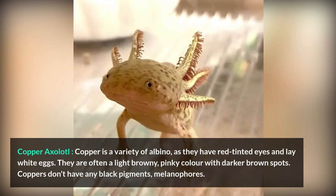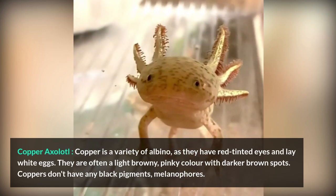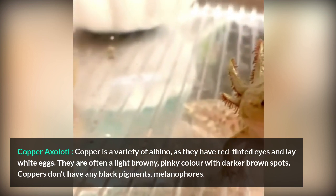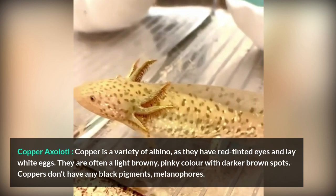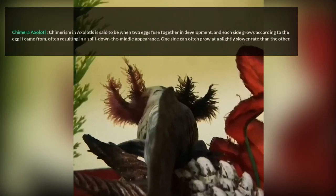Copper Axolotl. Copper is a variety of albino, as they have red-tinted eyes and lay white eggs. They are often a light browny-pinky color with darker brown spots. Coppers don't have any black pigments, or melanophores.